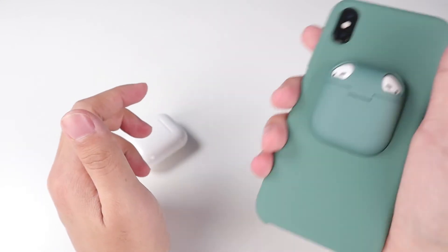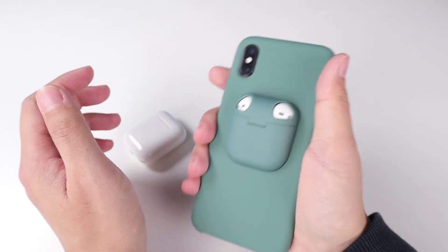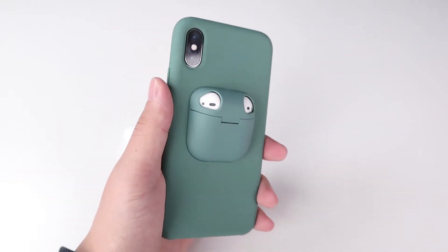But the inside is loose, so you can hear some noise while we shake the case. But it's okay, I think.